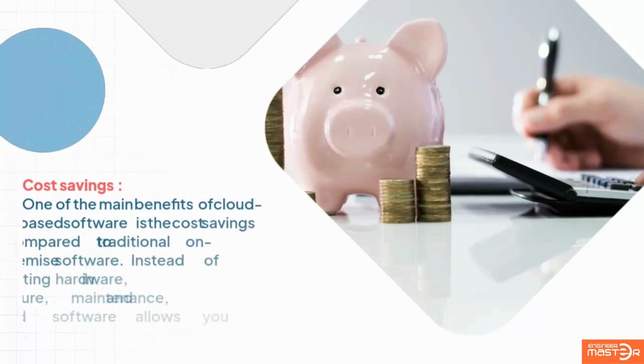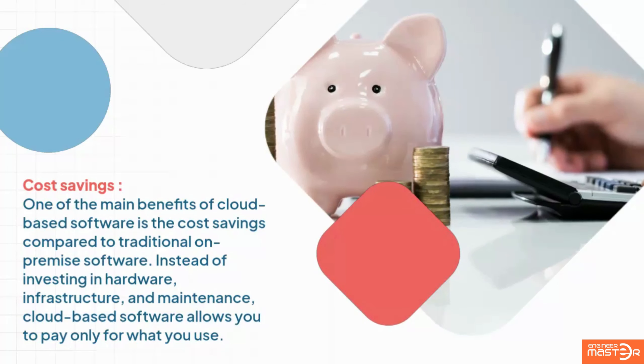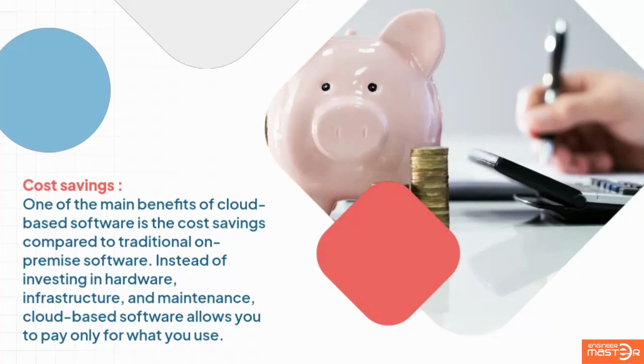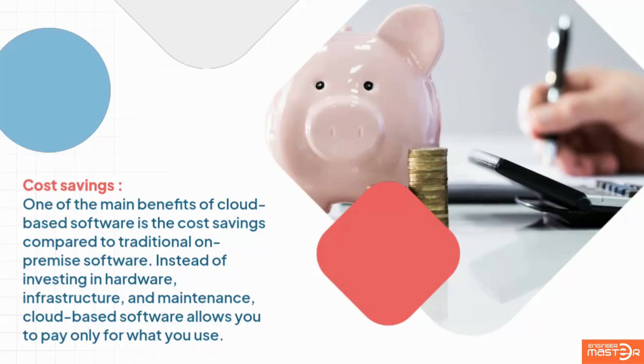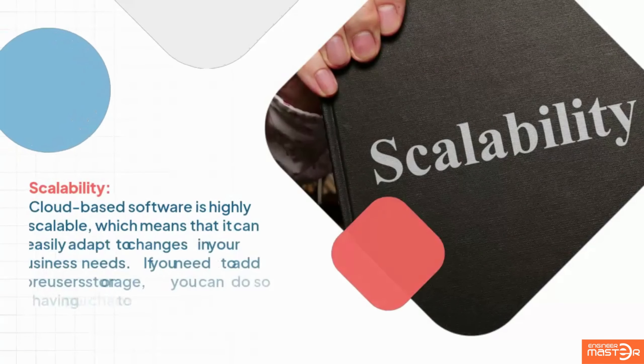Cost savings: one of the main benefits of cloud-based software is the cost savings compared to traditional on-premise software. Instead of investing in hardware infrastructure and maintenance, cloud-based software allows you to pay only for what you use.